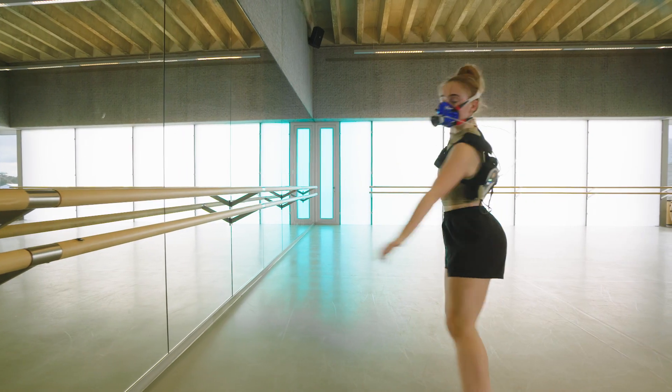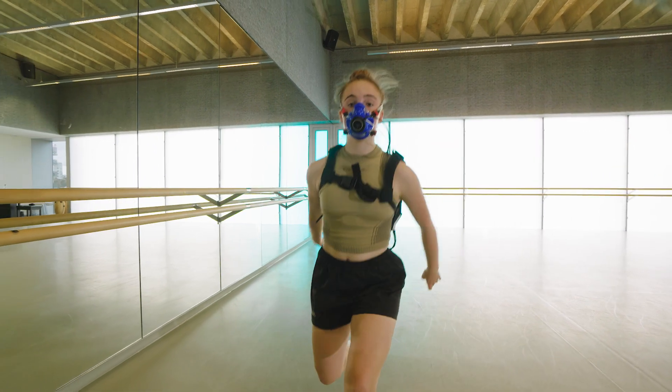I'd like to see a time when every dance company and every dance conservatoire in the world uses tests like these to monitor dancers' fitness when they enter the profession or a training program, and really to monitor them across time so that they feel supported and prepared for the demands being placed upon them.